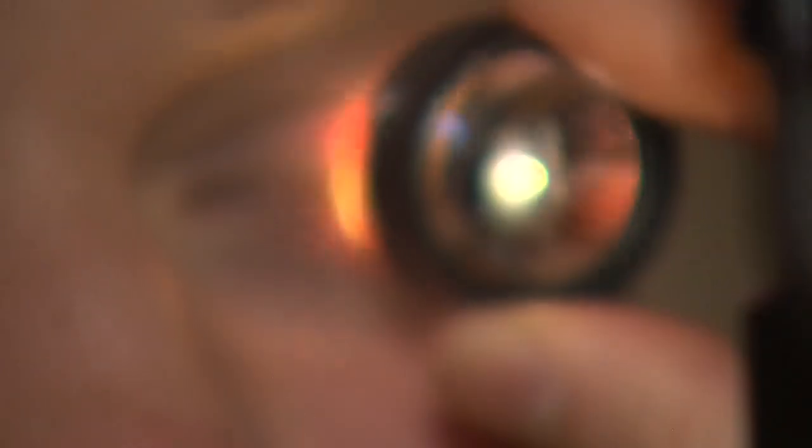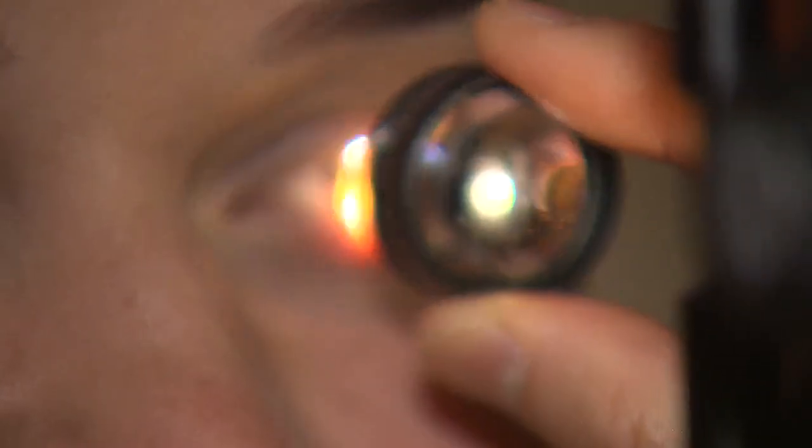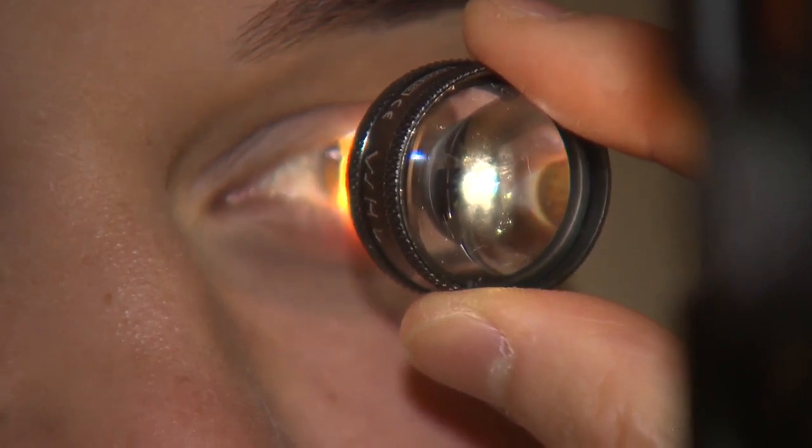It's hoped the findings could lead to better treatments for diabetic retinopathy, which currently is treated with invasive procedures that really don't fix the problem in the long run.